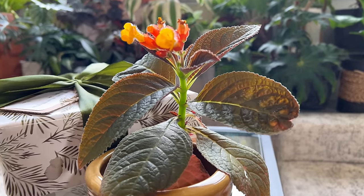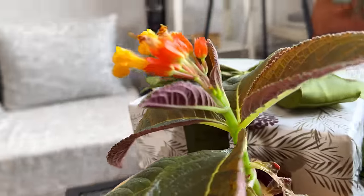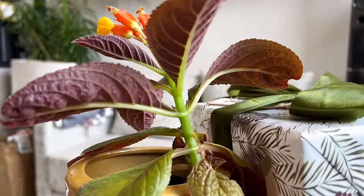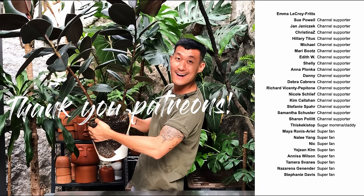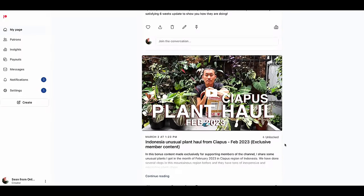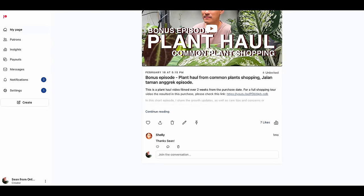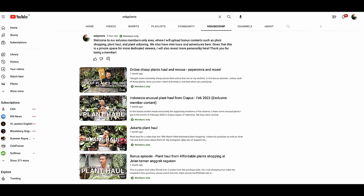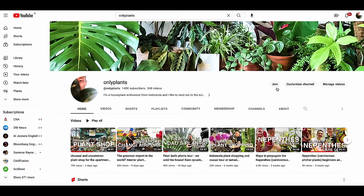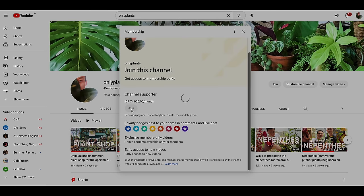Thank you to Patreon members for supporting the channel. The Patreon link is 'Sean from Only Plants' and can also be found in the video description. Bonus content for members includes plant hauls, plant shopping, and mini adventures. You can also join as a YouTube channel member for as little as a cup of coffee per month.